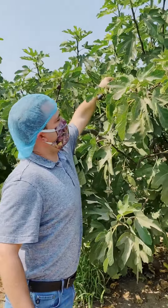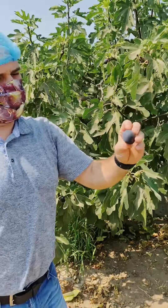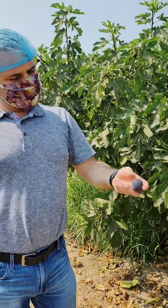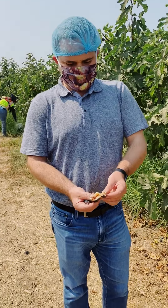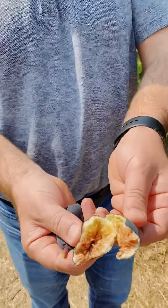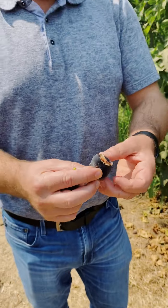So like this one right here — perfectly round, not shriveled, perfectly ripe, sugary on the inside like that. Great tasting fig.